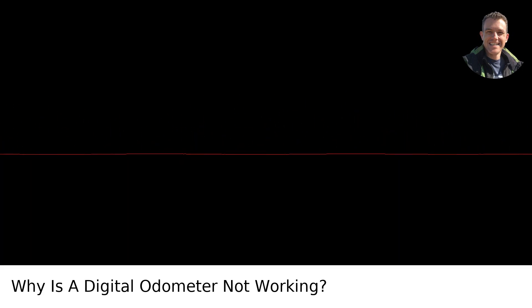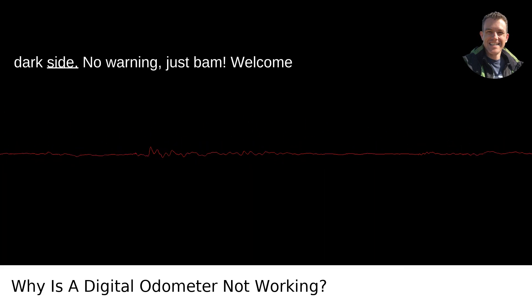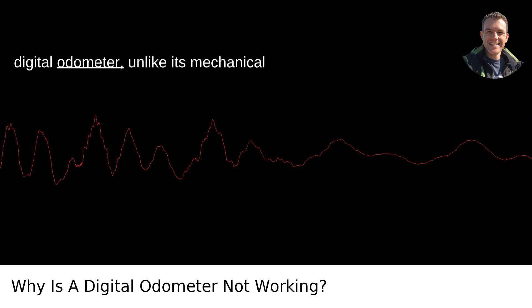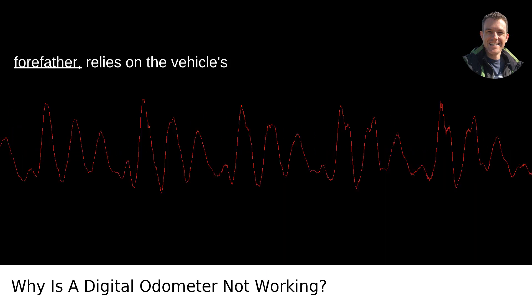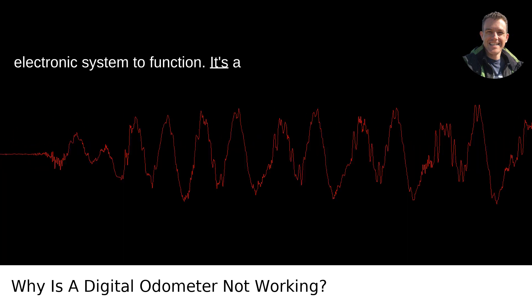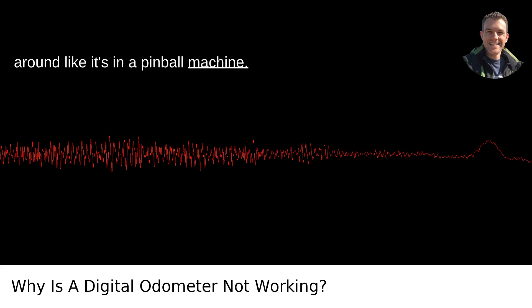If your digital odometer stopped working, it's like waking up to find your coffee maker has suddenly decided to join the dark side. No warning, just bam. Welcome to inconvenience. Understand that a digital odometer, unlike its mechanical forefather, relies on the vehicle's electronic system to function. It's a digital world in there, with data zipping around like it's in a pinball machine.